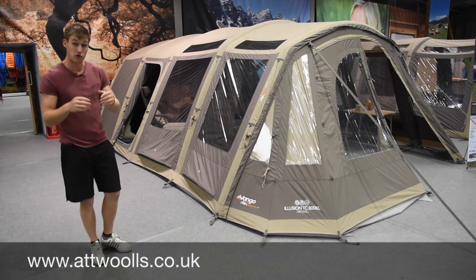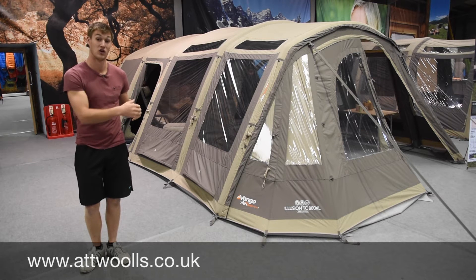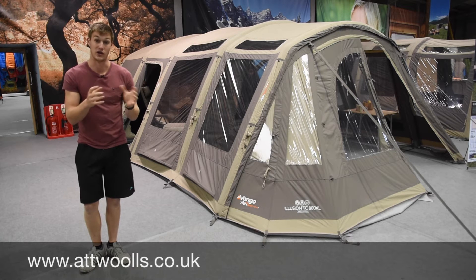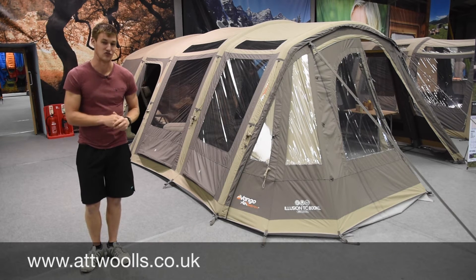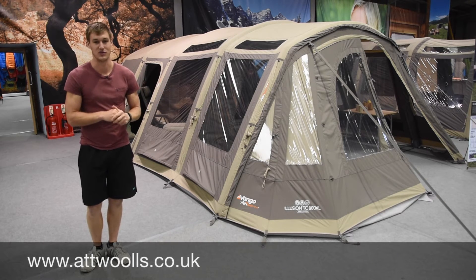Further on in the season, do check out our review videos on these products - there should be one for each individual tent, so you guys at home know what's going on and the specific features. We'll have a little look around here and see what other gems we can find.